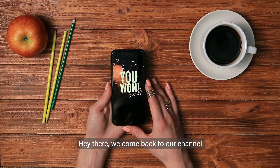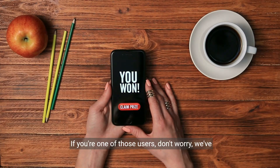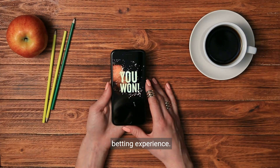Hey there, welcome back to our channel. In today's video, we're going to talk about a common issue that many SkyBet users face: the app keeps logging them out. If you're one of those users, don't worry, we've got you covered. In this video, we'll show you some simple steps to fix this issue and get back to enjoying your betting experience.